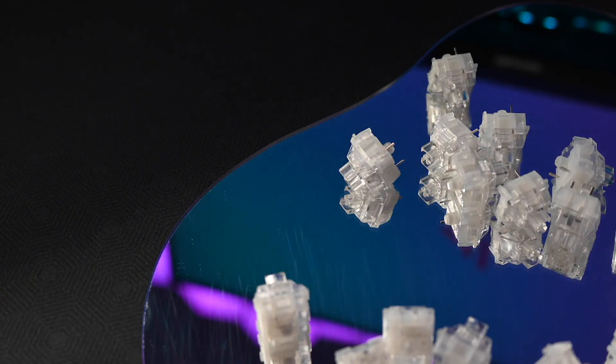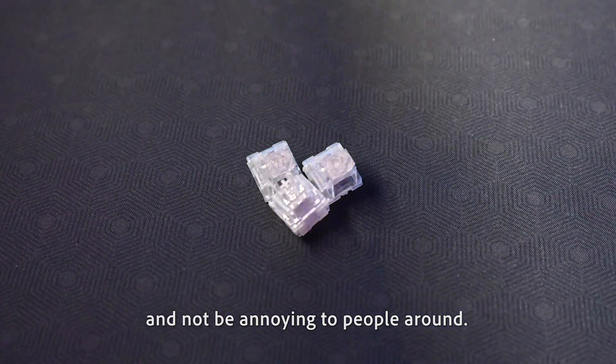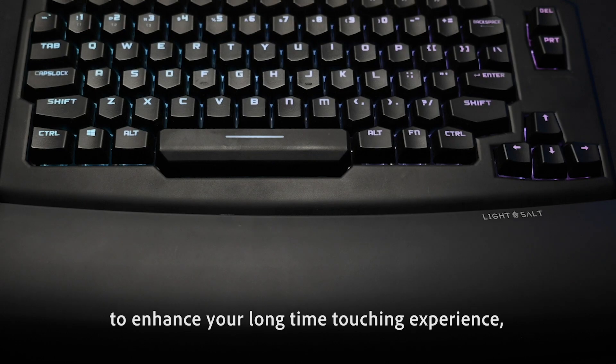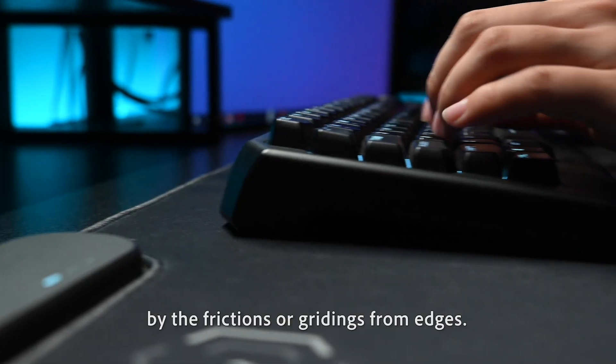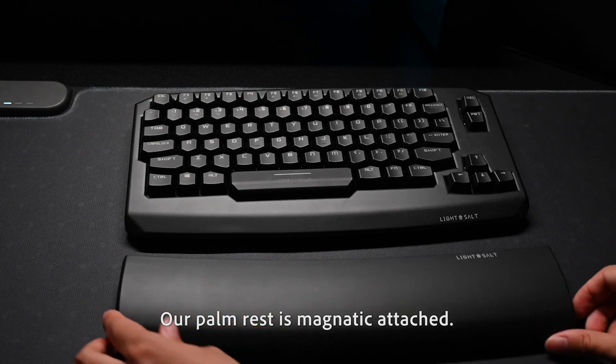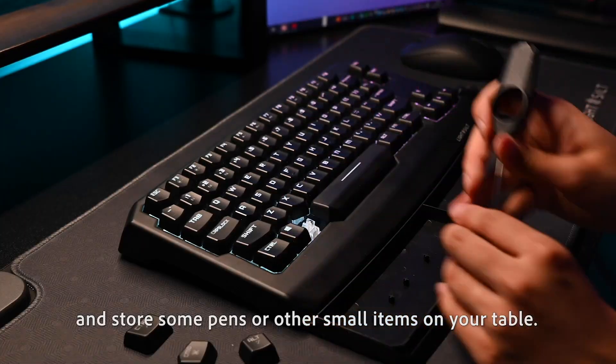And we have done much more. TTC frozen silent switches allow you to have very smooth typing without being annoying to people around you. We have filleted all corners to enhance your long-time touch experience — you won't be disturbed by friction or sharp edges. Our palm rest is magnetically attached. You can open it to find replaceable keycaps and store some pens or other small items on your table.